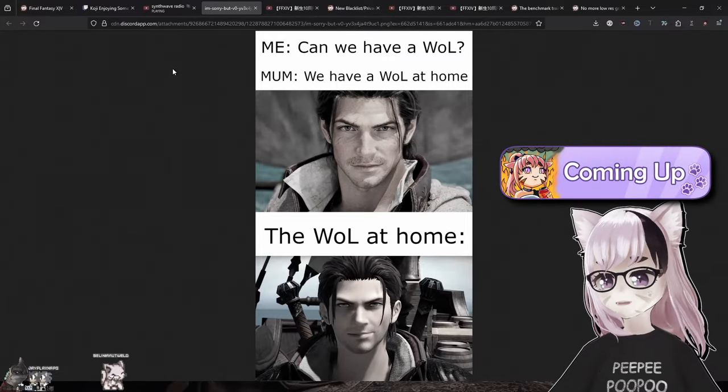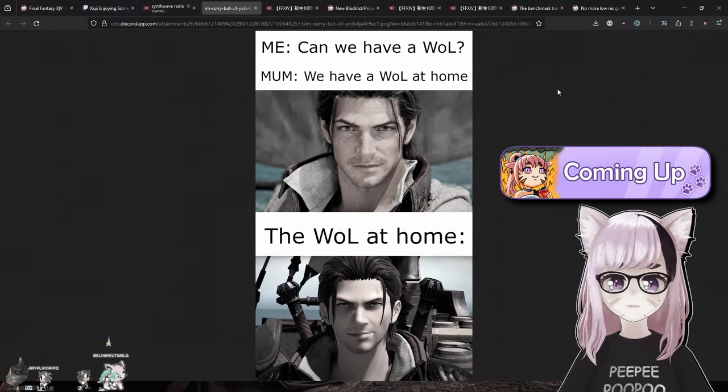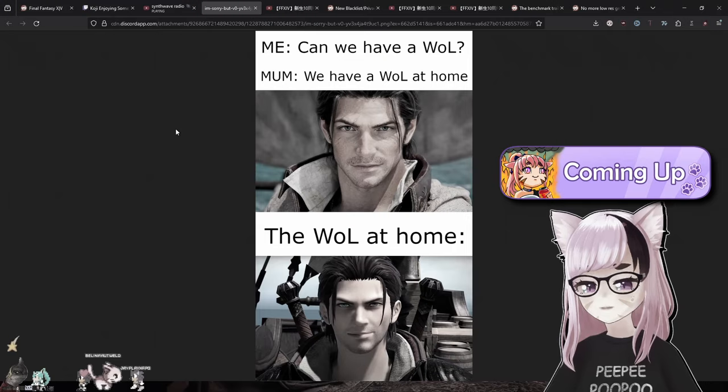I buy figures and I think it's absurd that a figure that cost almost $400 is arriving broken.